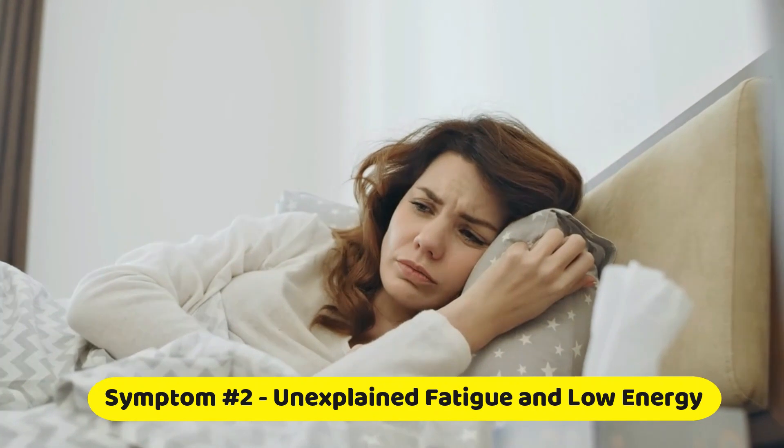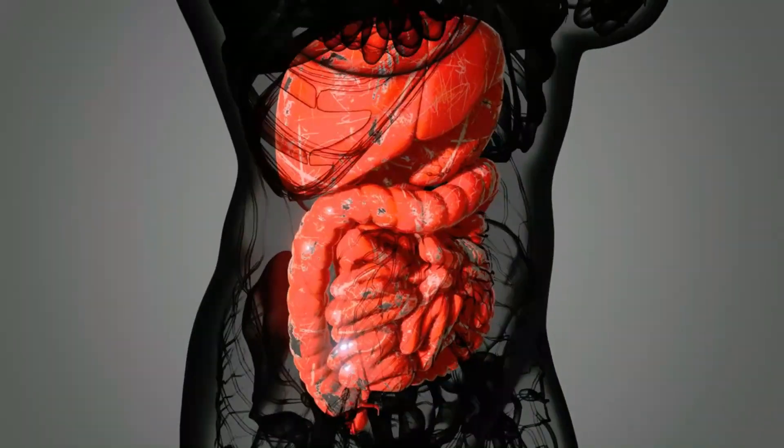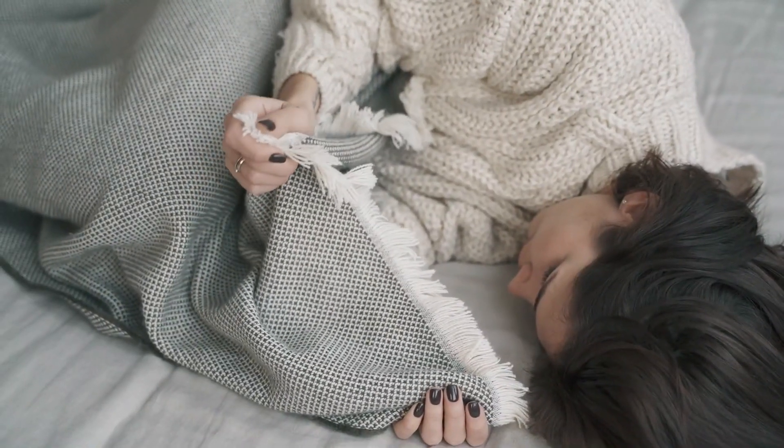Symptom number two: unexplained fatigue and low energy. Feeling tired and drained all the time, no matter how much rest you get — leaky gut might be to blame. When your gut is compromised, your body has to work overtime to fight inflammation, and that can leave you feeling fatigued.